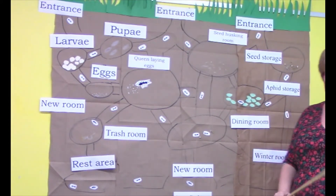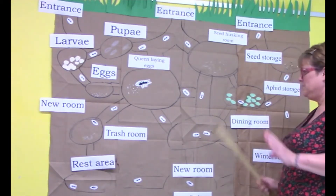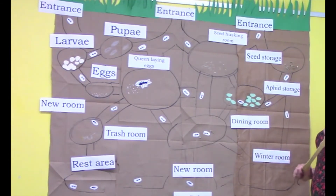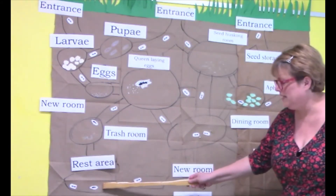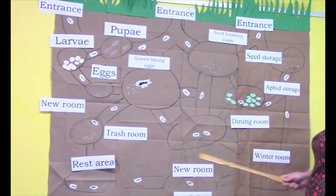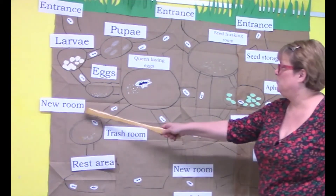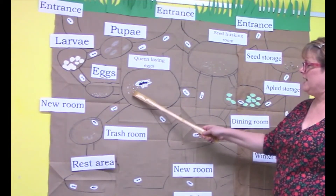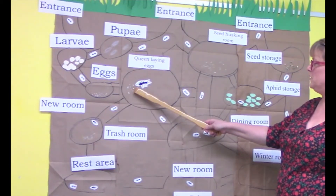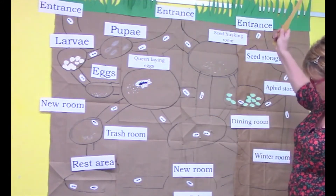Ants actually sleep — or rather, they rest. Some say ants don't sleep because they don't sleep the way we do; they rest. So there's always a room in the ant colony for resting. And all the time, ants are constantly looking to build new rooms. The cycle just keeps repeating itself: the queen will lay eggs, a few will be boys, most will be girls. If the girls have wings, they're princess ants and they'll fly off and start the whole thing again.